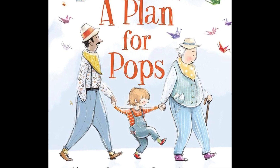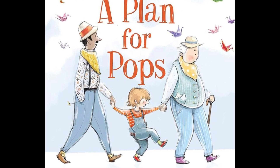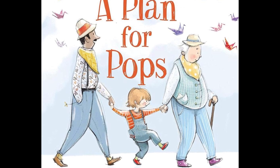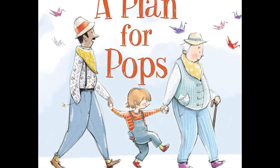This book would be a great addition to any library, not only for the representation it provides for same-sex relationships as well as disabilities — Pops uses both a cane and a wheelchair — but also the way it addresses the challenging topic of a loved one facing serious health issues.